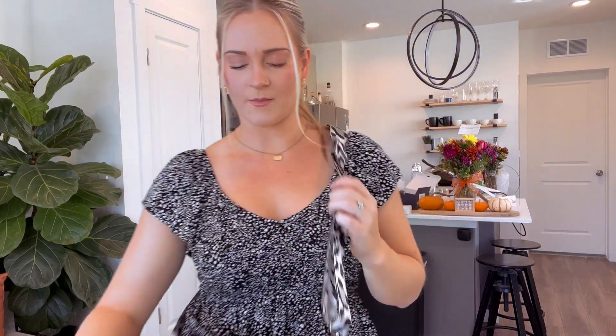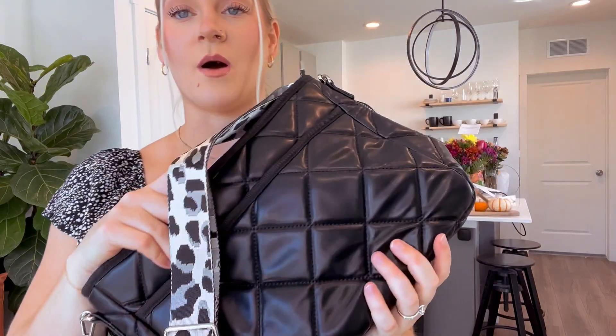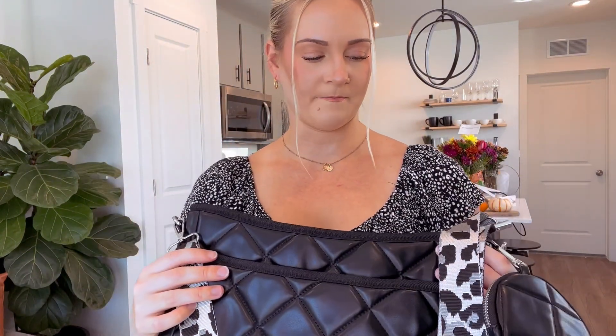I think this bag is so cute. Like I said, it can hold a ton of stuff and it's super trendy — quilted is very in right now. So if you're in the market for a quilted bag and you like crossbodies, this is an awesome option. Great quality, great style. I did receive this in exchange for my honest review, so this is just my honest review after trying it out.